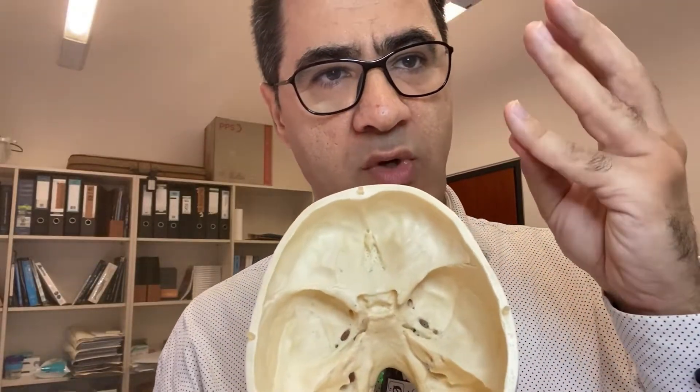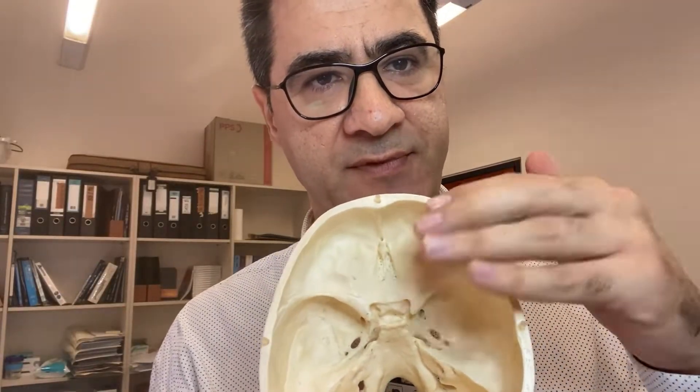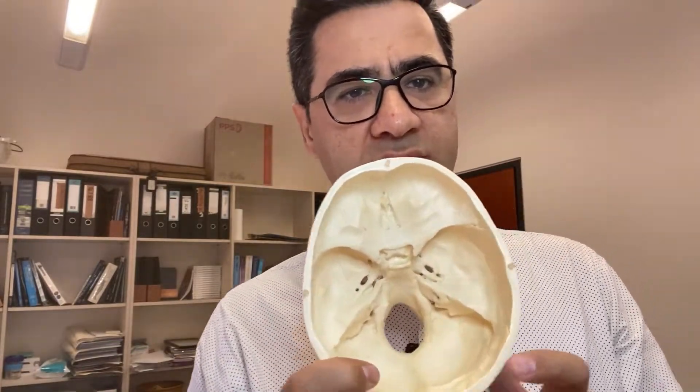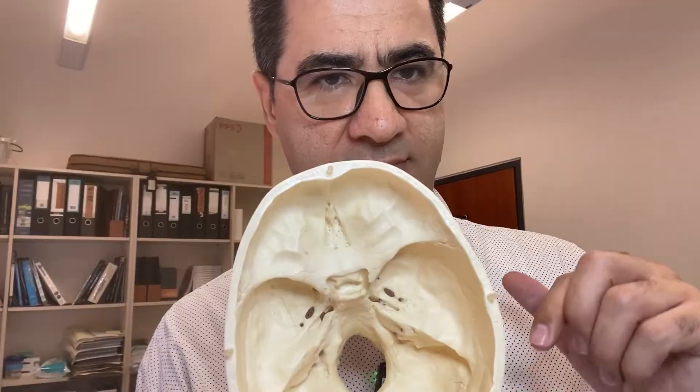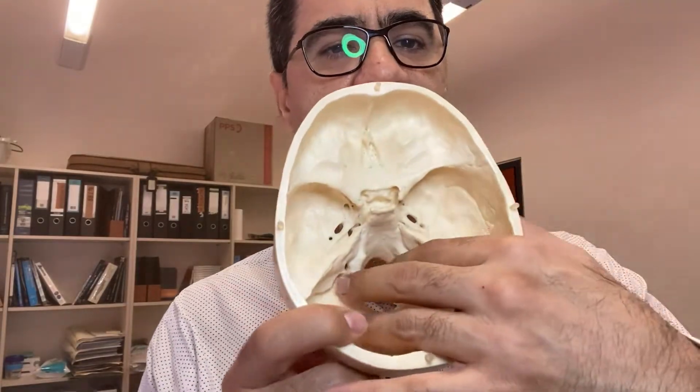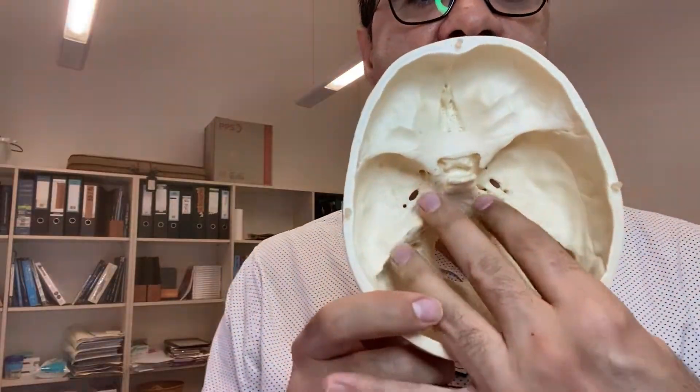Hi everybody. I showed you cranial nerves 1 to 6 — they come out of the skull through the openings of the anterior cranial fossa and middle cranial fossa. Now I'm going to show you cranial nerves 7 to 12, which exit the skull through the posterior cranial fossa.